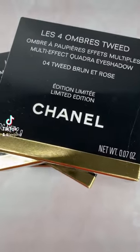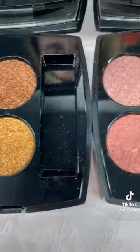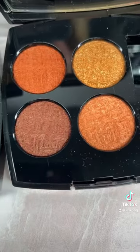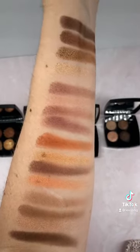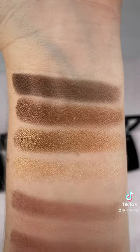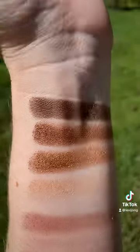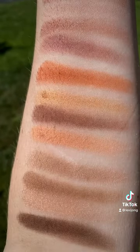The new Chanel tweed eyeshadow quads have finally launched in the US and these are stunning. There is a lot of attention to detail here, from the fabric tweed cases that are color coordinated with the actual eyeshadows, to the gorgeous embossing on the shadows. I would have loved to see a different case other than the traditional black packaging, but these are gorgeous and there are different finishes throughout. These are numbers one through four in order.